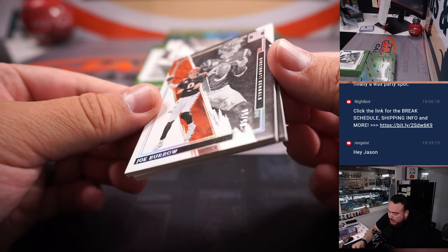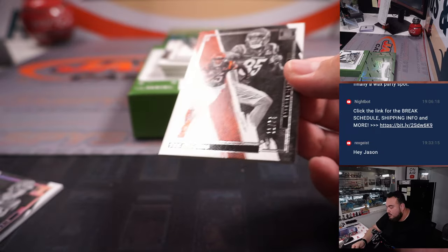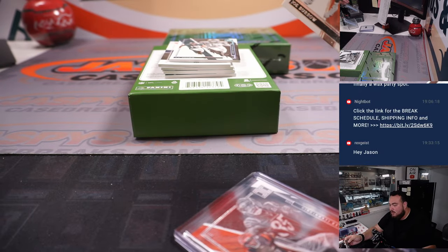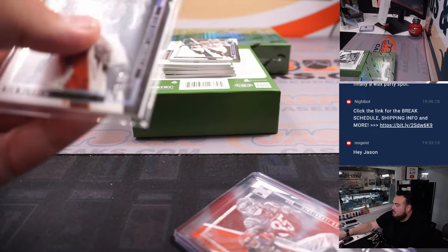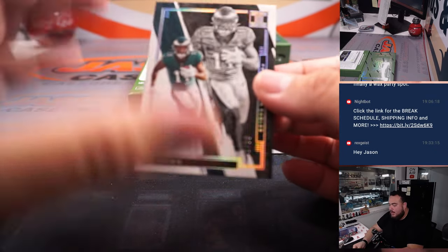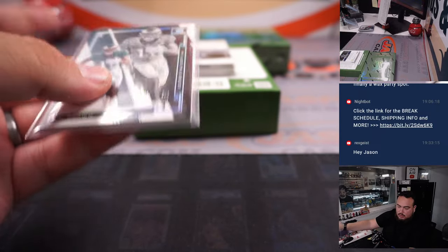Here we go - Joe Burrow, 5 out of 50 for the Bengals, John Jackson. And then a T. Higgins relic, T. Higgins baseless out of 75 - both right there for John and the Bengals. And we got AJ Brown, 41 out of 50 - more for my Eagles there, and Jose.